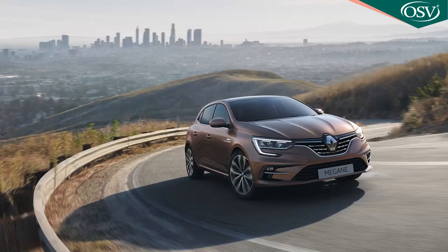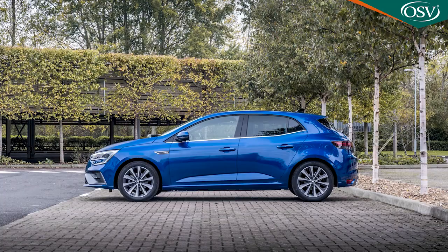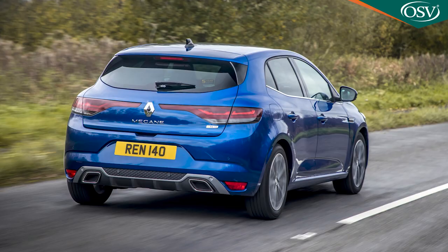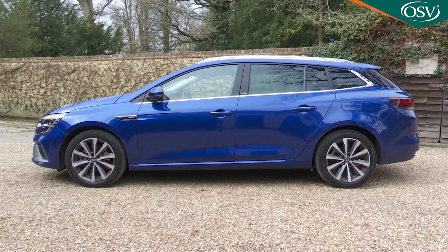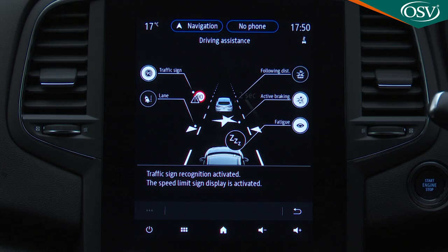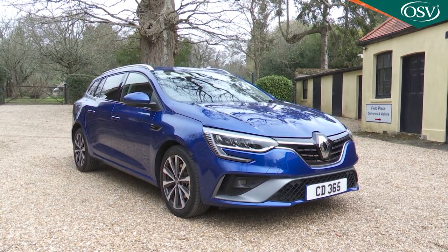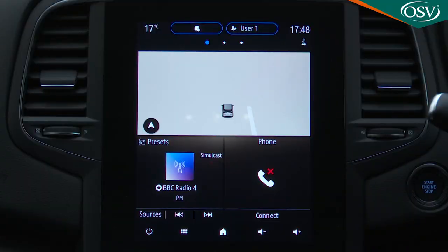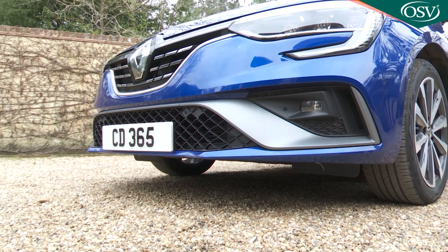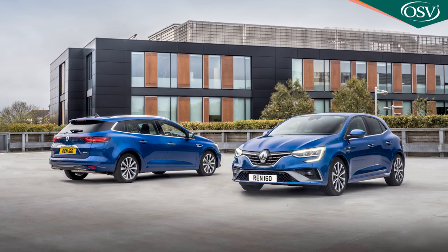Renault's 4th generation Megane family hatchback is now a smarter proposition in more ways than one. If you're shopping for something Focus or Astra-shaped in this segment, it'll probably no longer be one of the first cars you'll immediately think of, but this updated Mark IV model is clever, sensible and very good looking, especially in this Sport Tourer estate. The Megane is better equipped for the money than most of its rivals, and there's now the option of a clever E-Tech plug-in hybrid powertrain. In short, this model line has a lot of life left in it yet.